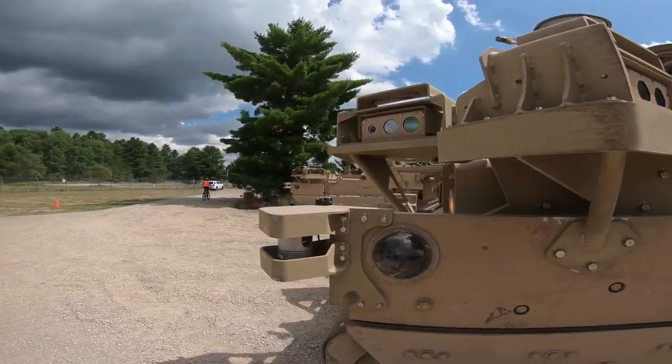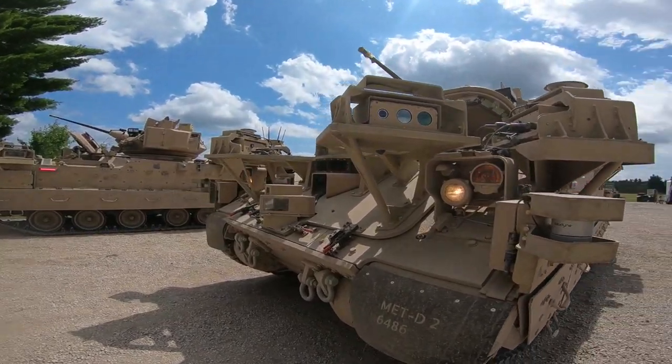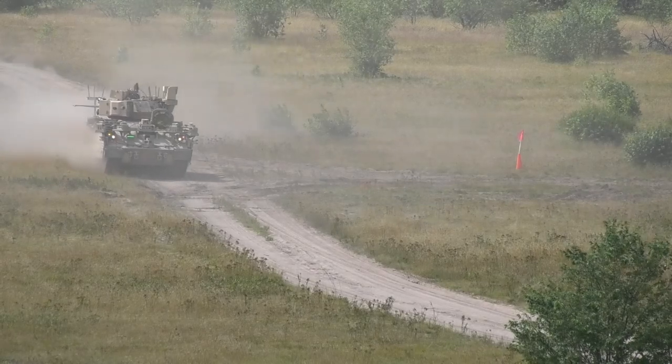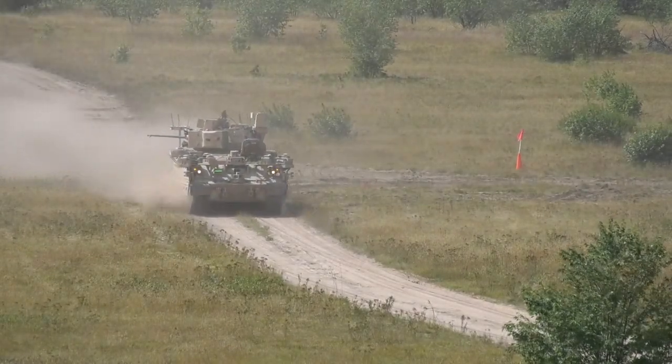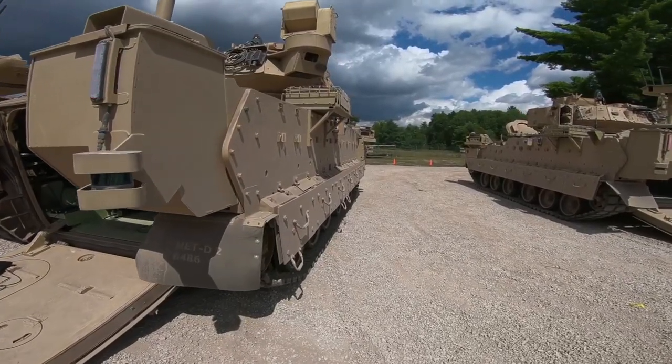The first platform is called the MET-D, the Mission Enabling Tech Demonstrator. It serves two purposes: the first is to serve as a control vehicle for the robotic control group, and the second is to demonstrate new emerging technologies from the S&T realm, validate them, and gain soldier feedback.